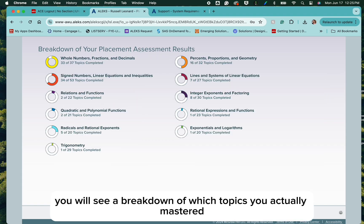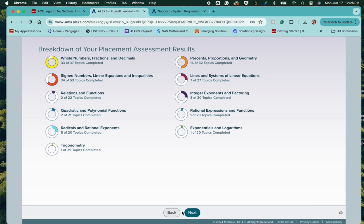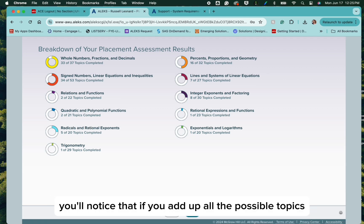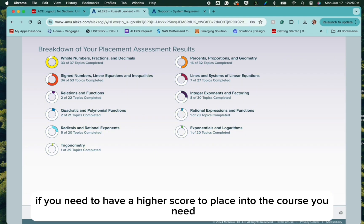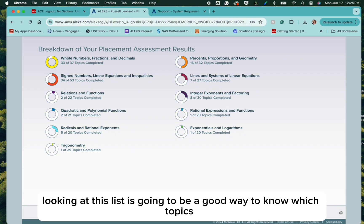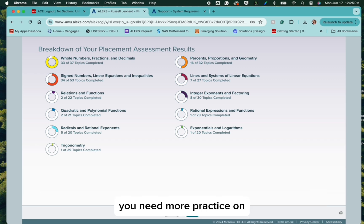On the next screen, you will see a breakdown of which topics you actually mastered. You'll notice that if you add up all the possible topics, they will add up to 314. If you need to have a higher score to place into the course you need, looking at this list is going to be a good way to know which topics you need more practice on.